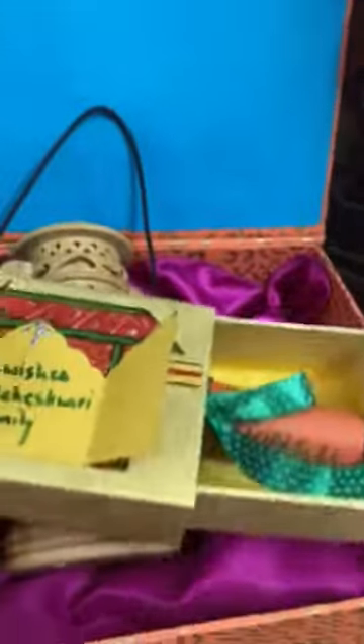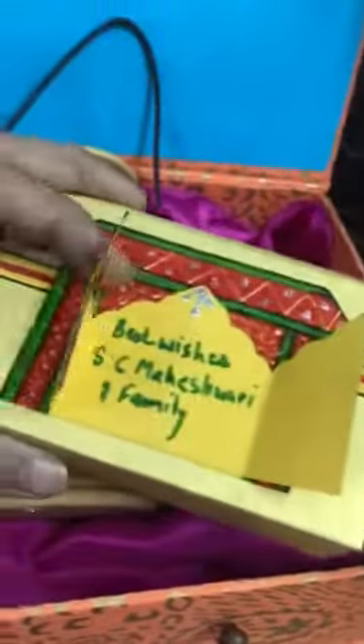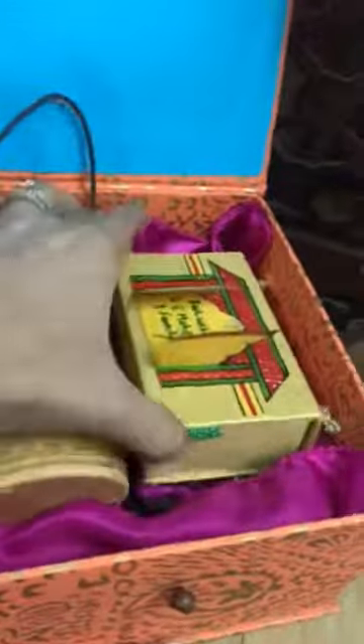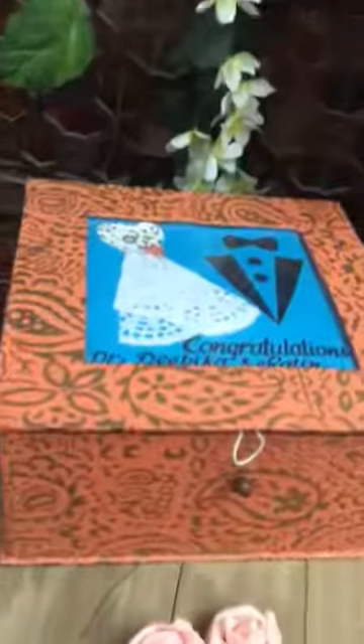You can put a money envelope, chocolates, or anything you like inside. It has got wishes and your message — we can customize things for you.